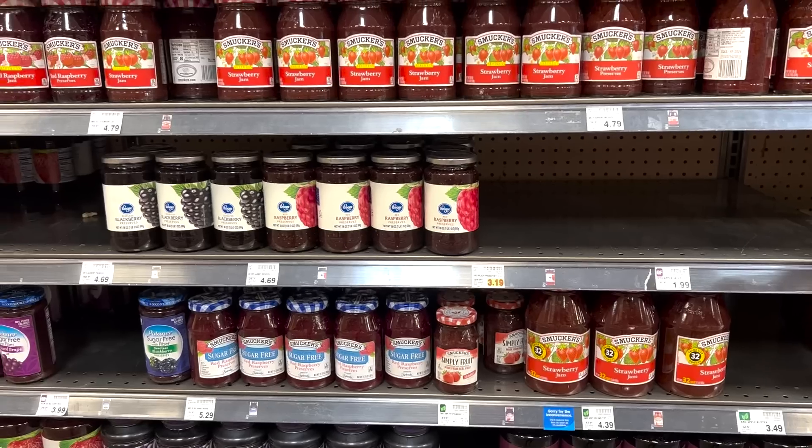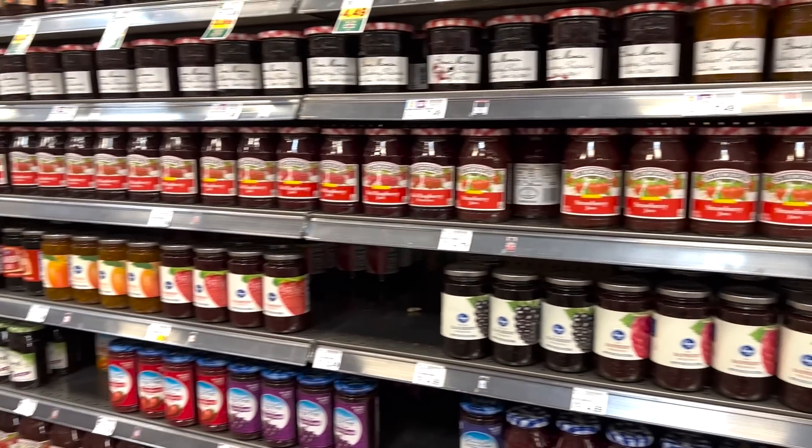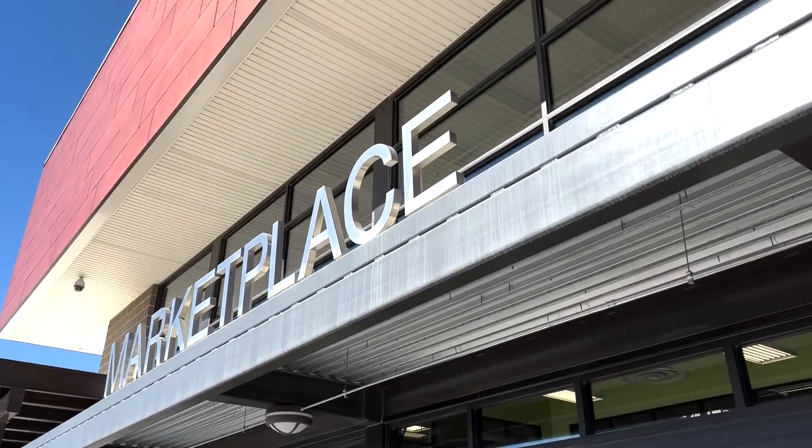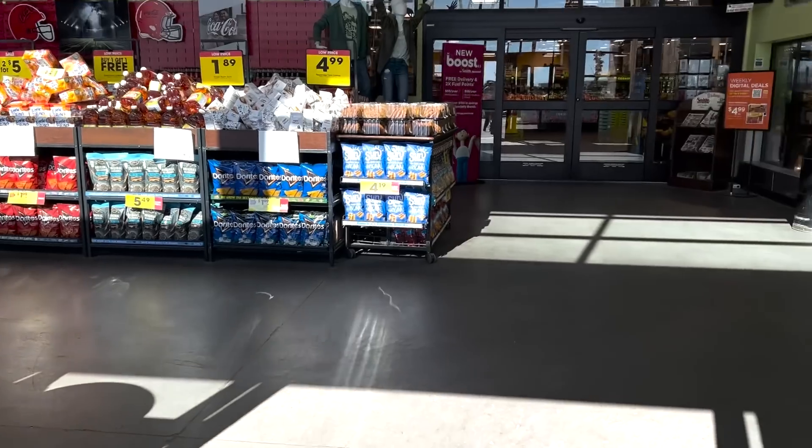One thing I hope you've noticed about almost all of these products I no longer buy is that the alternative I gravitate toward is almost always right next to the traditional item, and the price is almost always very similar or comparable — just for a cleaner ingredient list, maybe fewer ingredients. So just be a little more mindful next time you're at the grocery store. Instead of grabbing what you normally get, look at the other options and see if something resonates with you a little more.